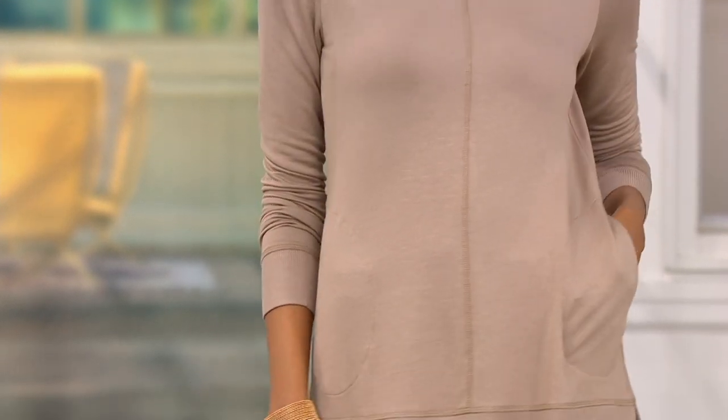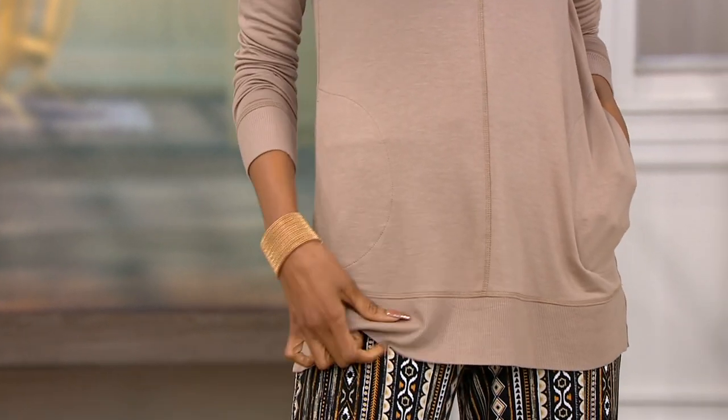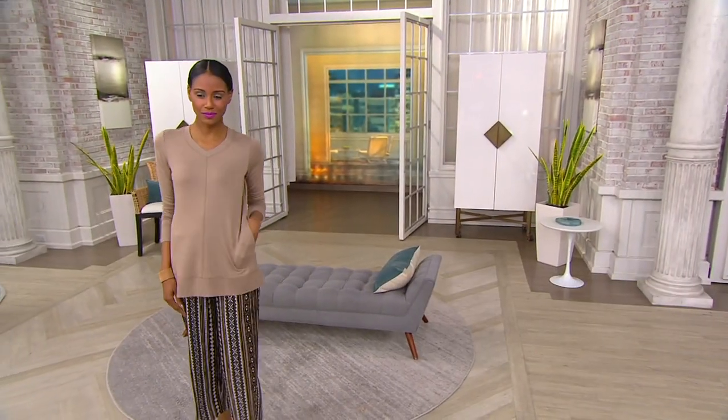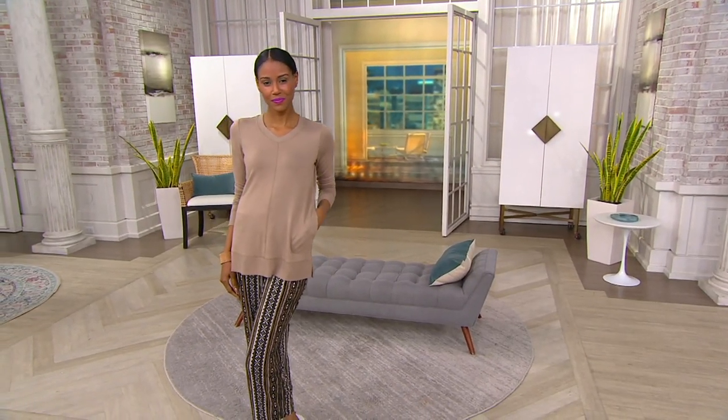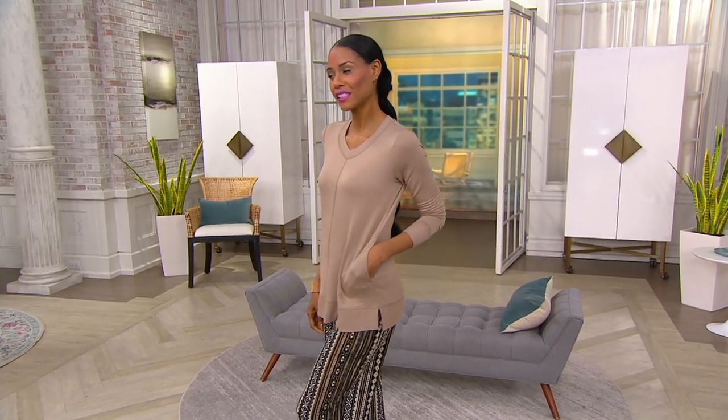If you had a warm cup of tea and you were sitting in your favorite bay window with your favorite book, and maybe you had some gorgeous orchestral classical music in the background — because that's how I like to spend my Sundays — this is how this V-neck tunic felt to me. It felt like a hug, and I just loved it.